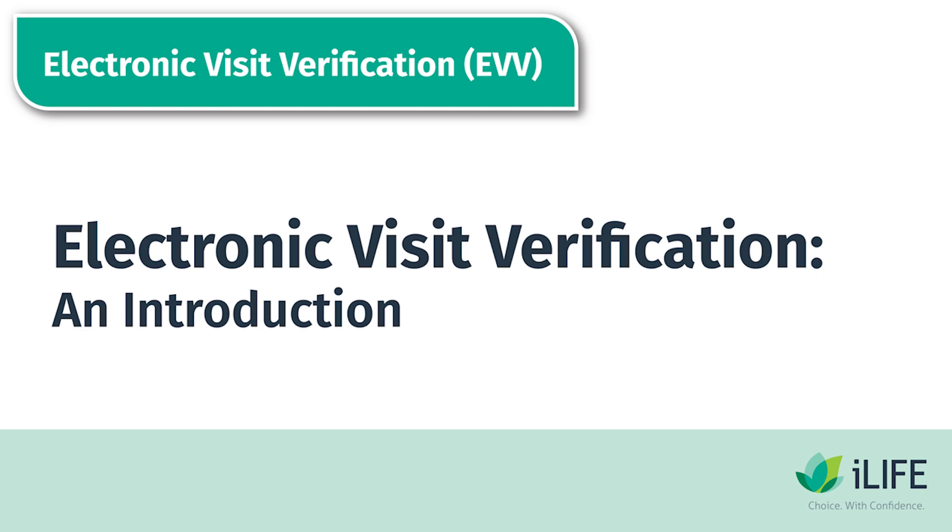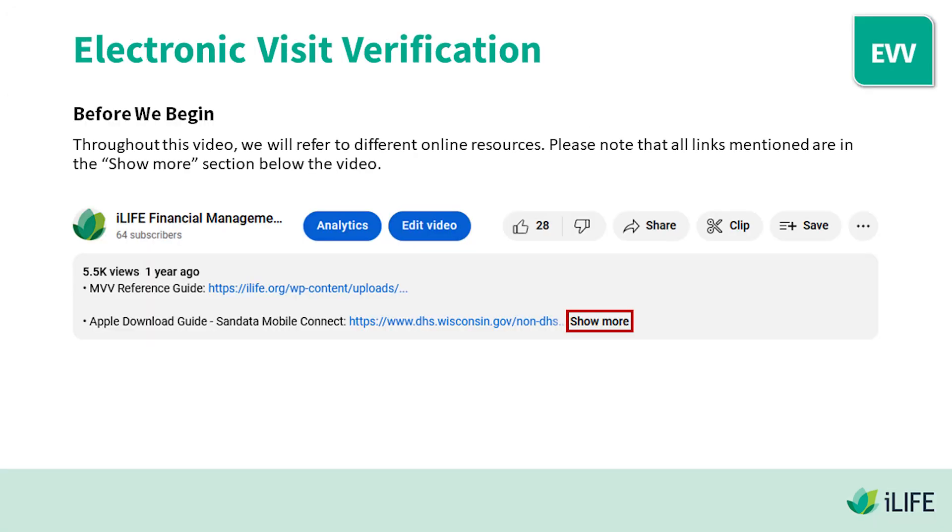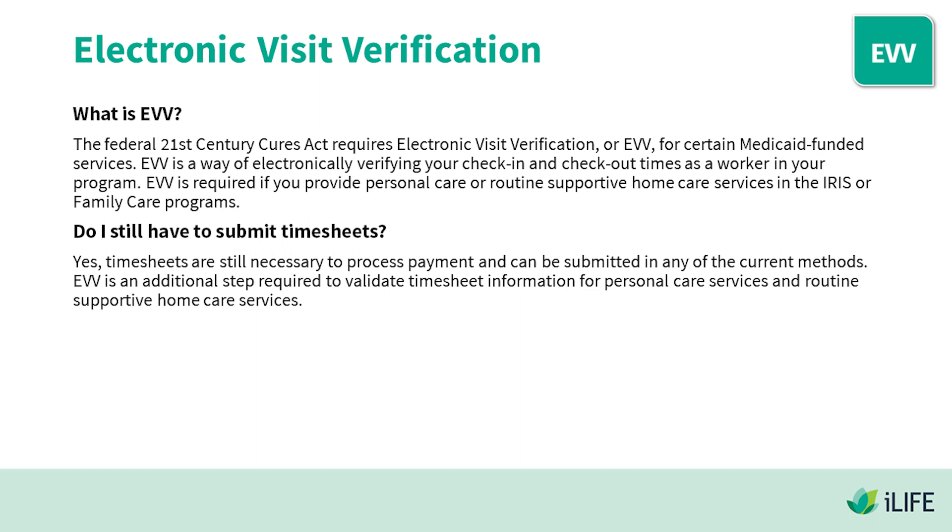Electronic Visit Verification: An Introduction. Throughout this video we will refer to different online resources — all links mentioned are in the show more section below the video. The federal 21st Century Cures Act requires Electronic Visit Verification, or EVV, for certain Medicaid-funded services. EVV is a way of electronically verifying your check-in and check-out times as a worker in your program.